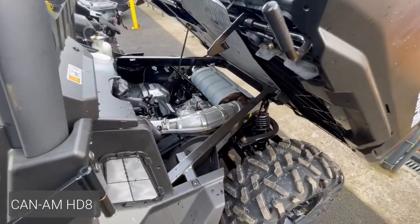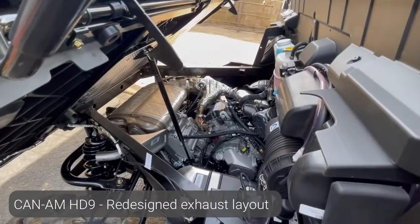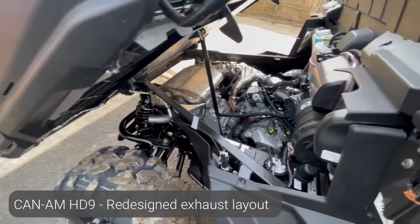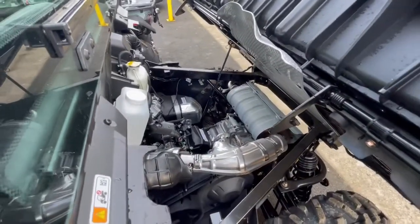You'll see that on the HD 8 it's a different style exhaust and a bigger manifold. It's all now been reduced for a much cleaner effect on the HD 9. The HD 9 has more horsepower and more cc, but there's still plenty of room to work on these machines.